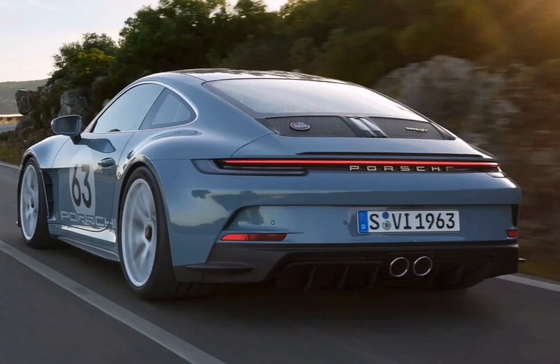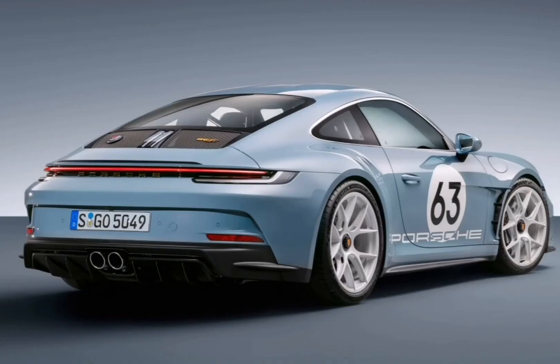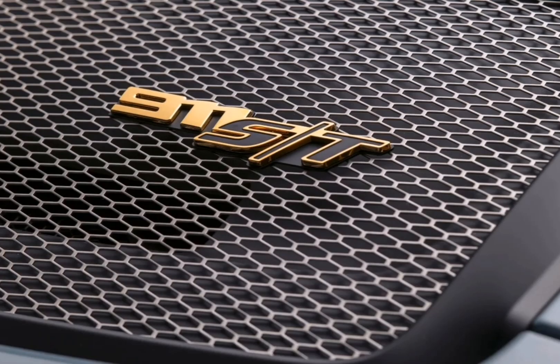The 2024 Porsche 911 ST will make its public debut at Rennsport Reunion 7, which runs from September 28 to October 1, and the automaker says that US deliveries are expected to begin in the spring of 2024.